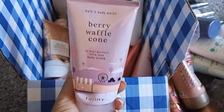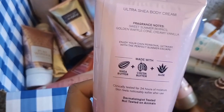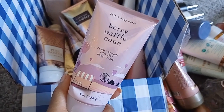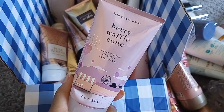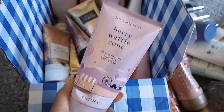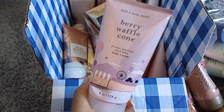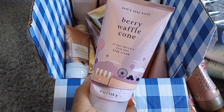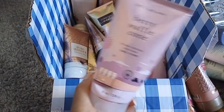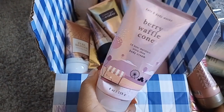Berry Waffle Cone — notes are sweet summer berries, golden waffle cone, and creamy vanilla. This one was very off-putting when I first smelled it; I didn't want to smell like cereal. I ended up exchanging my Midnight Swim for it and actually quite liked it — I liked the gourmand note. I've bought many Berry Waffle Cone candles because I enjoy them; I'm just getting a little tired of this waffle cone DNA.